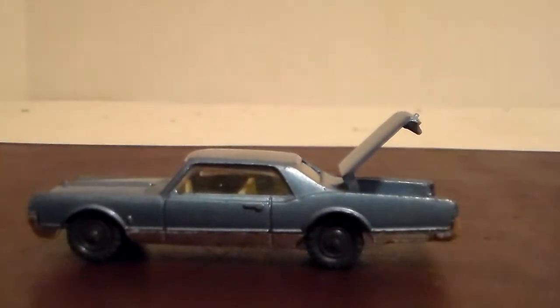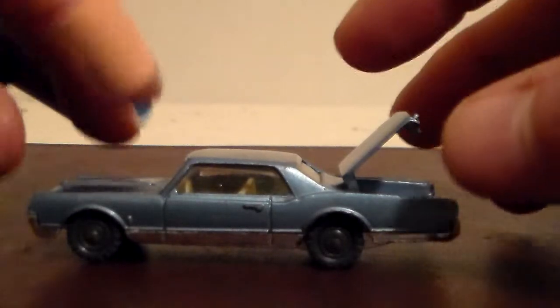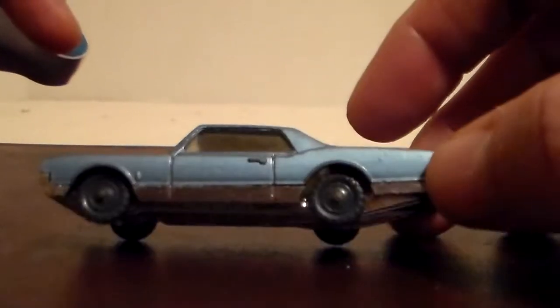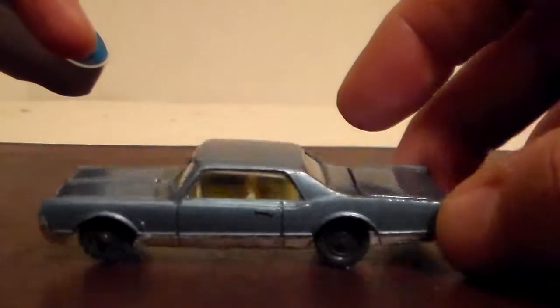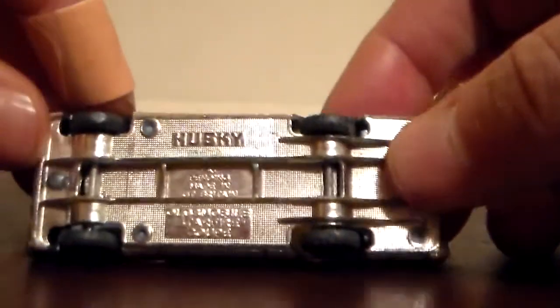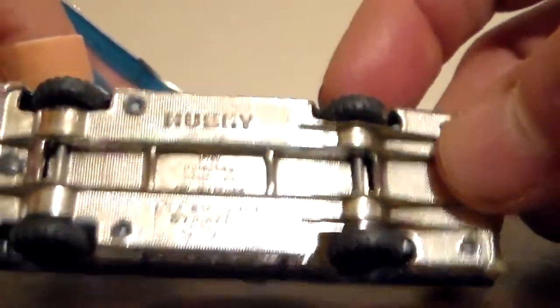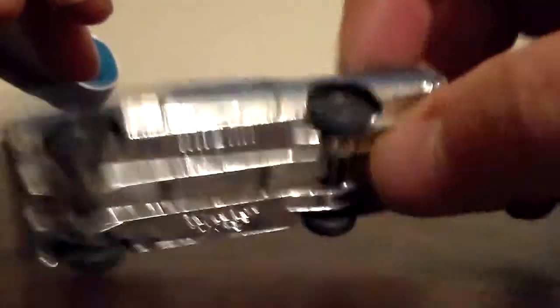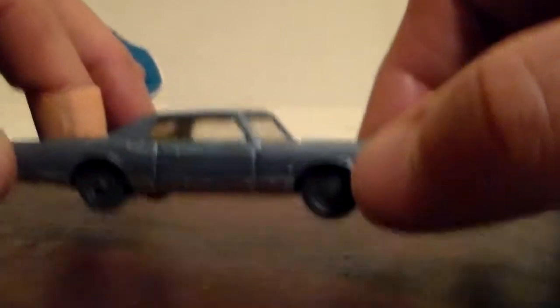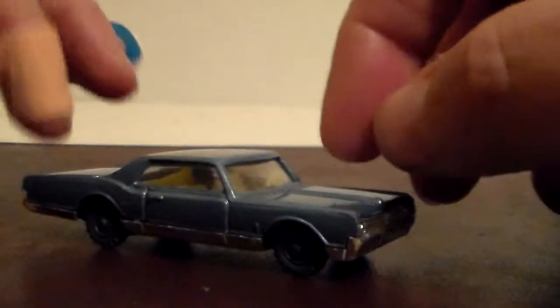When I first saw this I saw the gray wheels and thought, 'That's a Lesney!' But then I got to thinking — no, wait a minute. This is a late-60s Oldsmobile; they quit using the gray wheels way before that. I'm not an expert and never will be, but I do know they quit using the gray wheels. It says Husky on the bottom — Oldsmobile Starfire Coupe — and the car is in really good shape.